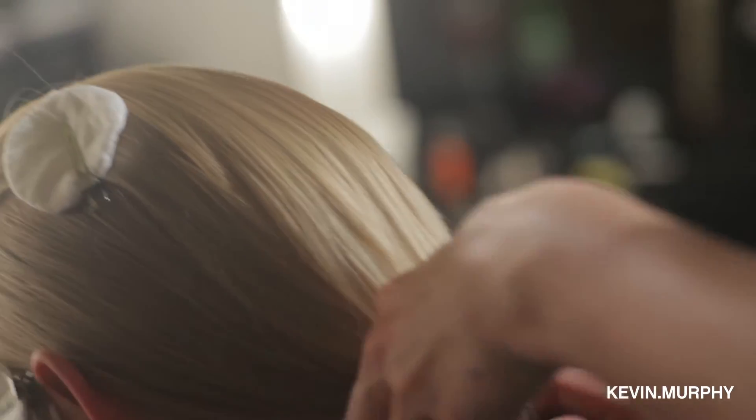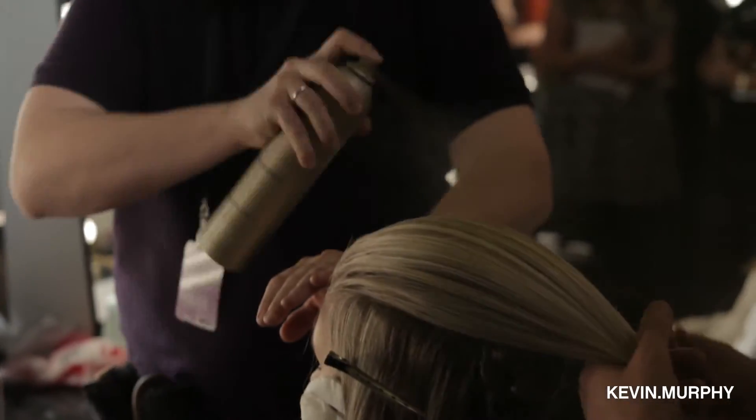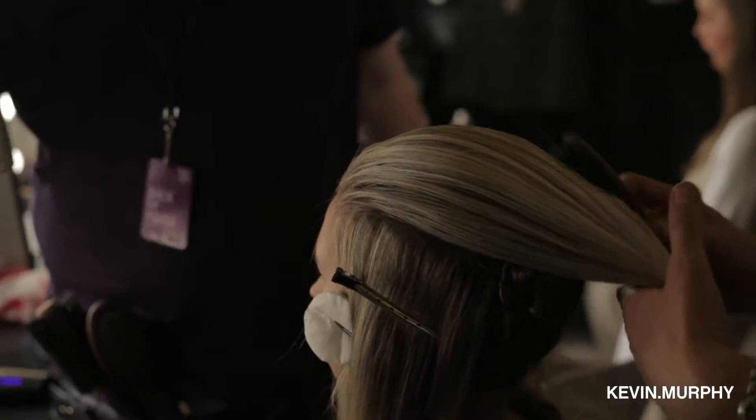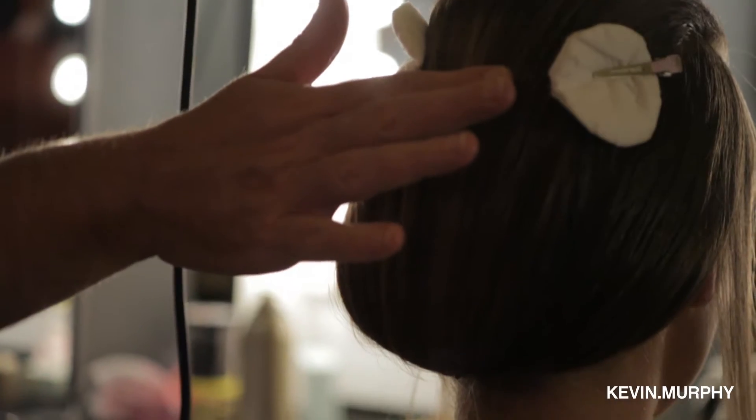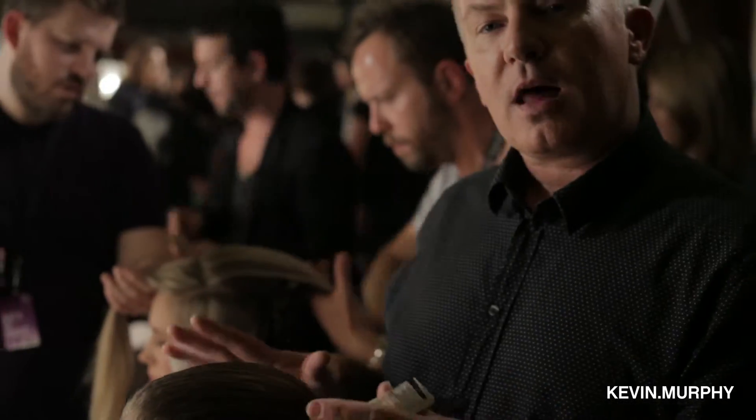Here we are with our first look for the week. It's a heavy Japanese influence. We have got a little tricky, sneaky little underneath section, and that is to get rid of some of the bulk of the hair. The hair is then pulled back and then flipped underneath to create a really smooth, clean shape. So it's for clean, elegant lines.